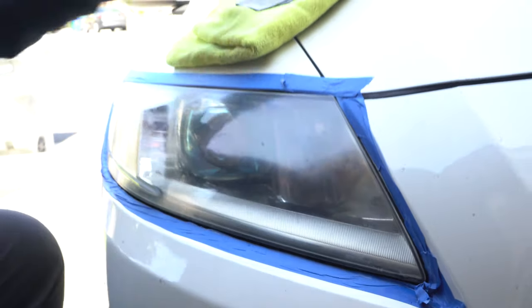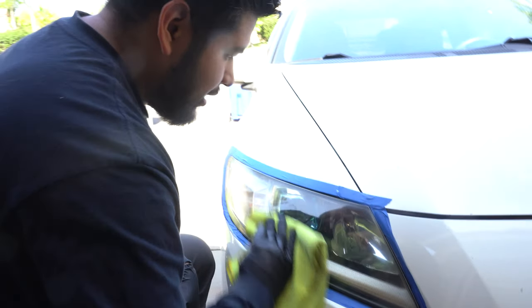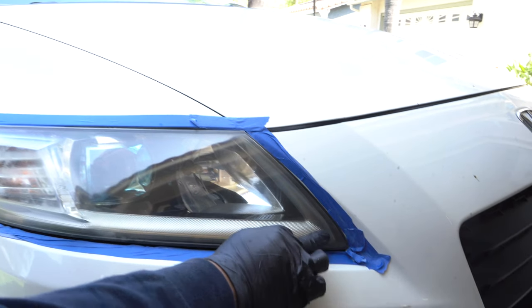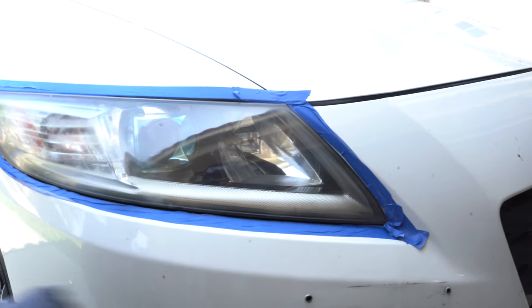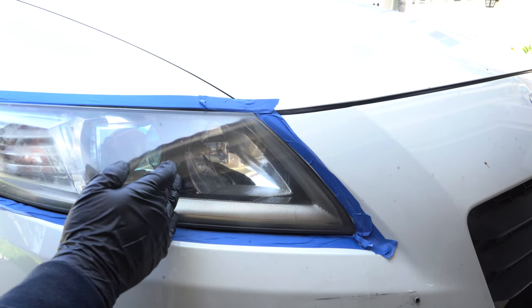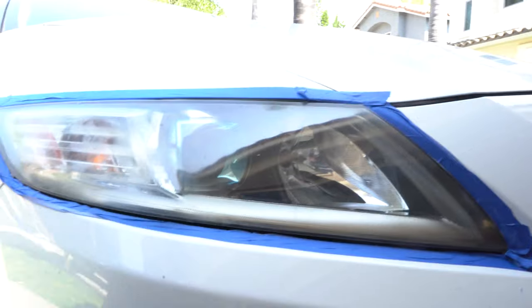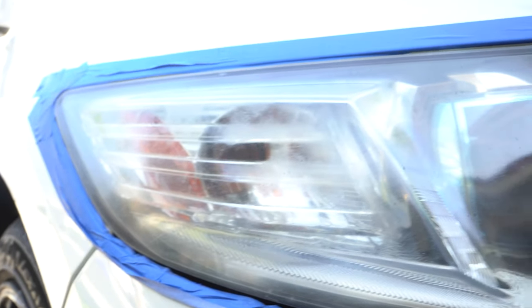Here's the 50/50 result - you can see the difference. The finished side looks like a brand new headlight. He's doing some hand polishing too because the machine won't get into the little corners. On one side it still looks pretty foggy with that glassy scratched look, but the compounded side looks like a brand new headlight.